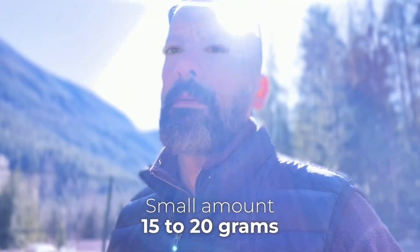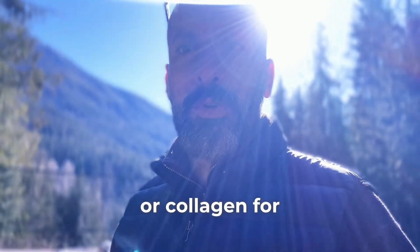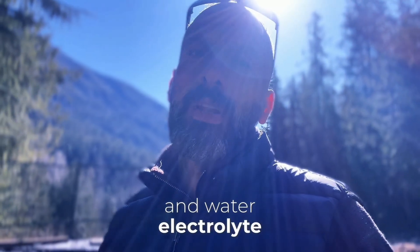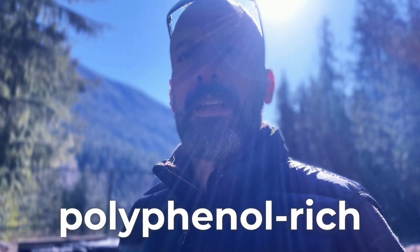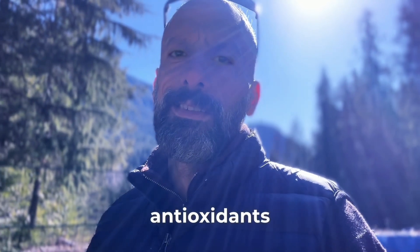A small amount — 15 to 20 grams — of glycine-rich protein such as bone broth or collagen for tissue repair substrate. One to two pinches of sea salt in water as an electrolyte balancer. And polyphenol-rich fruit — berries or cherries — as synergistic antioxidants. These specific nutrients don't just complement the enzymatic action; they fundamentally amplify it by providing the precise cofactors and substrates needed for optimal function.